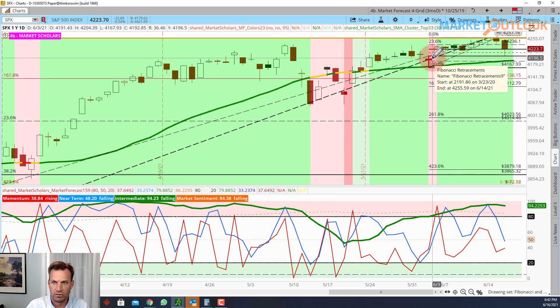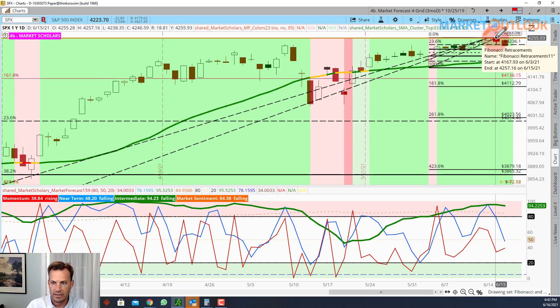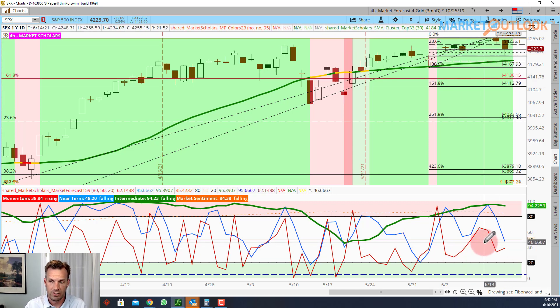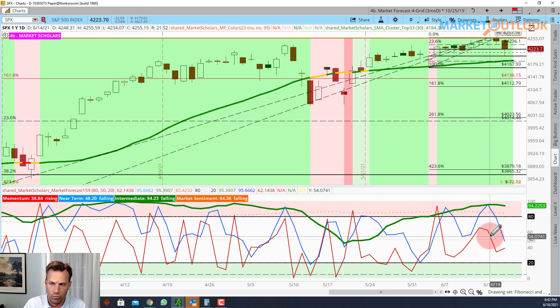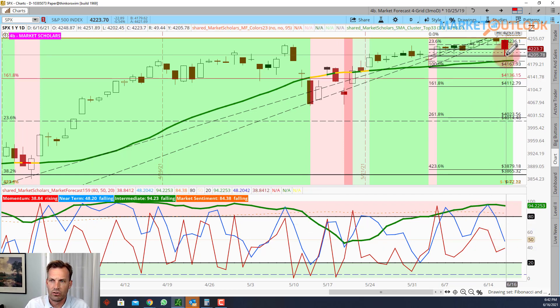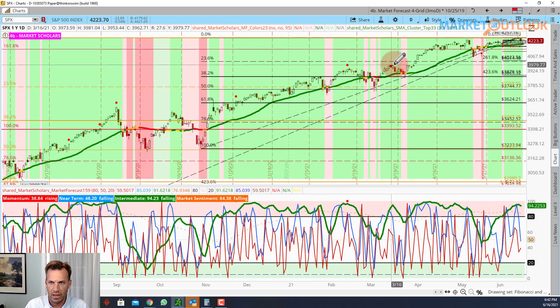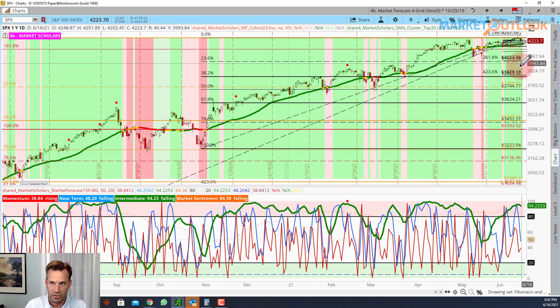That was a typical long run — eight days with the intermediate or near-term line above 50, which is typical for near-term rallies of seven to twelve days. When you draw the long-term Fibonacci lines for the current intermediate run, we're nowhere near the 23% retracement. We could come down to the 26.2% retracement level of the current near-term rally and still not be anywhere close to concerning intermediate territory.